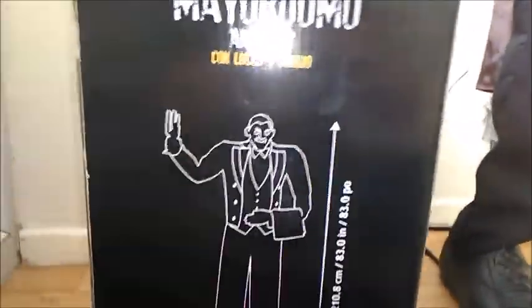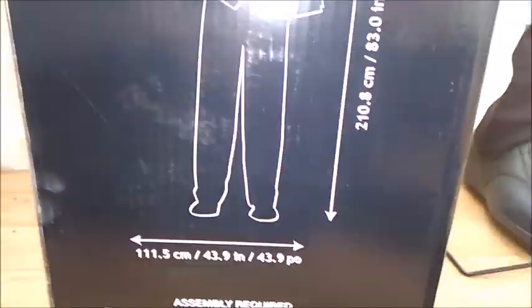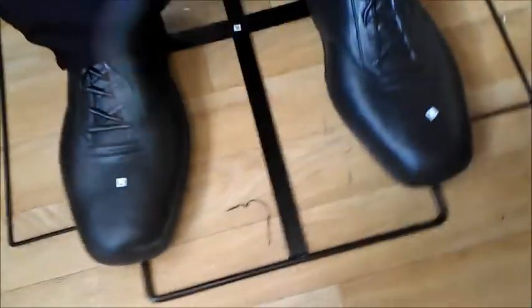The back of the box shows another picture of the butler, basically the same as the front, along with a silhouette diagram of the butler and his dimensions. So that's the box. As you can see, his foot is absolutely giant — I'll give you a comparison with my foot. It's like double the size of my foot almost. His base is really solid.